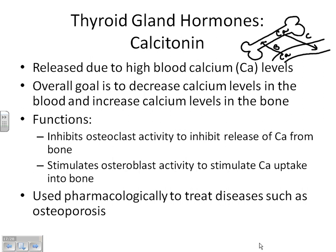We've done the majority of the hormones — we've got just a few more to cover. Does anybody have any questions?